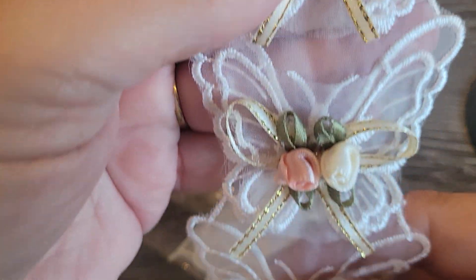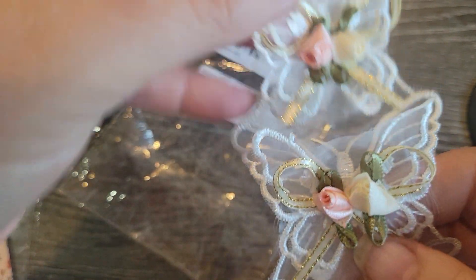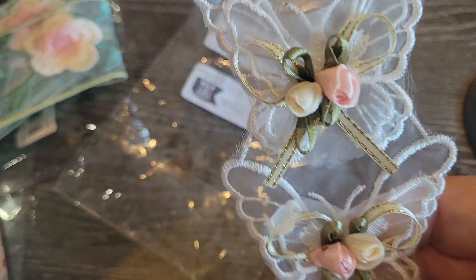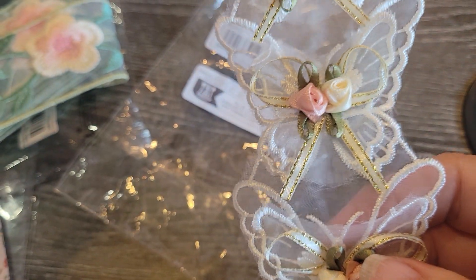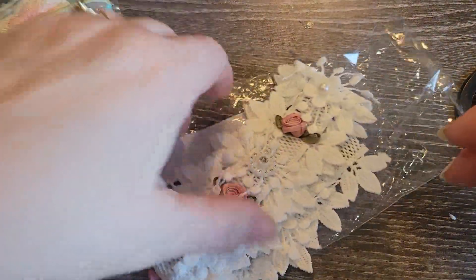I might have to do a repurchase on that one. There's no name or anything — some stuff has names but most of it doesn't. Now, this one is also only a half a yard, but look at how gorgeous it is. That is very pretty. I'm going to have to repurchase and see. It's very pretty. So, there's that one, and then this one is half a yard, I'm pretty sure.